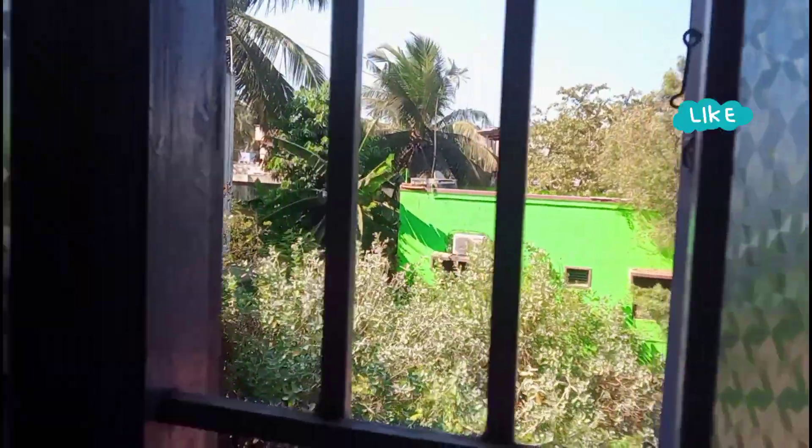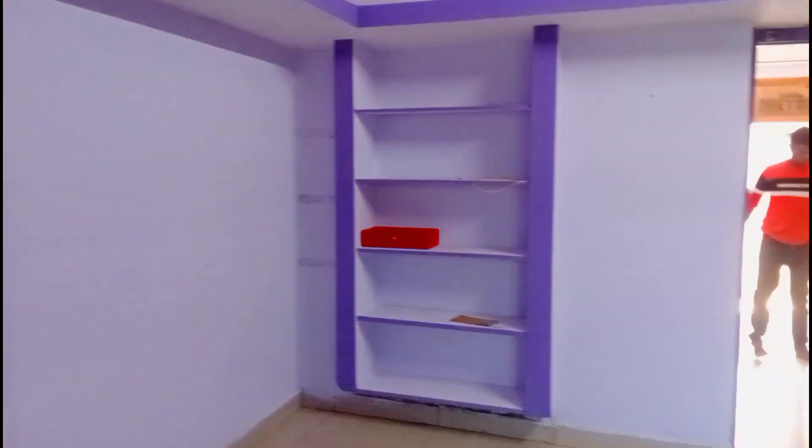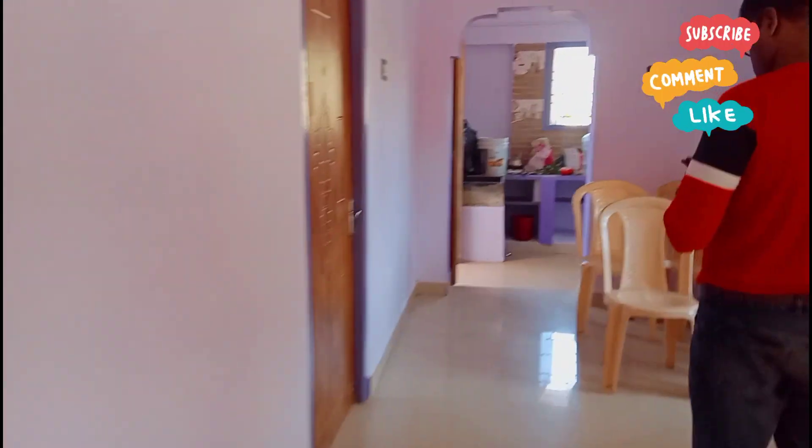There is also an empty room. This is a mini bedroom.